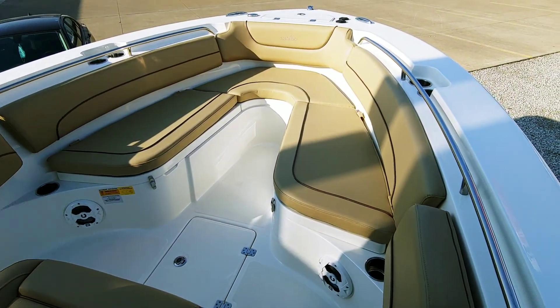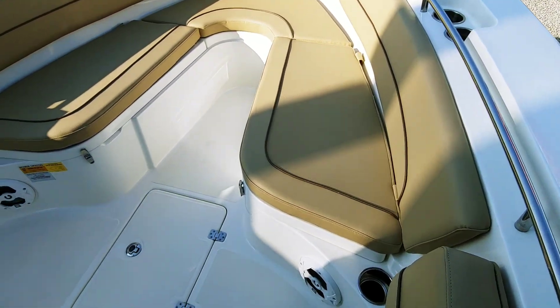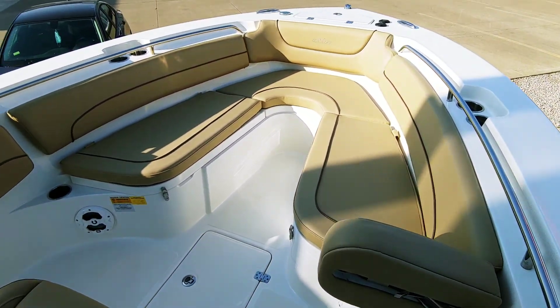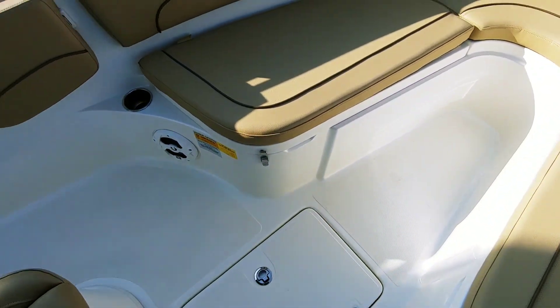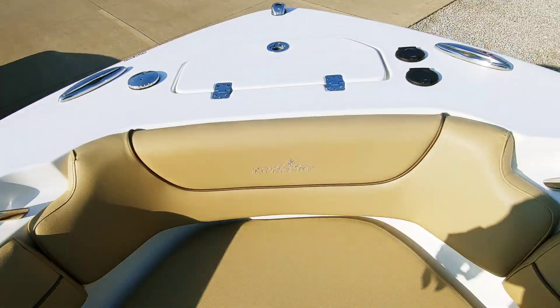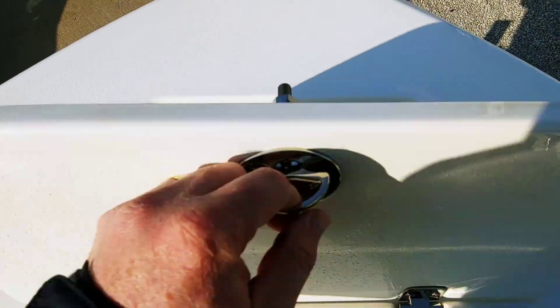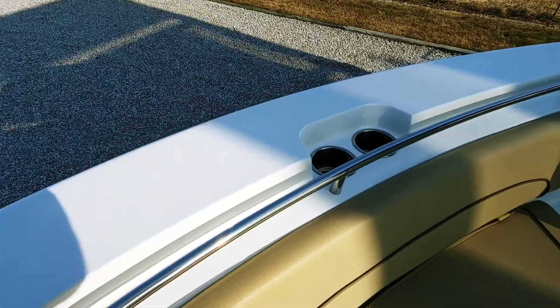Really nice bow seating area — the upholstery is in phenomenal condition. Got the folding backrests, some storage in the floor, and storage underneath the seats. We have switches for the windlass — Lumar windlass — pop-up cleats, and lots of cup holders.